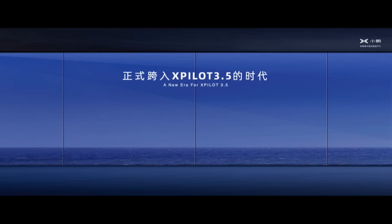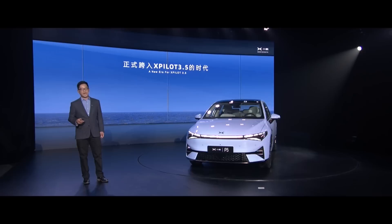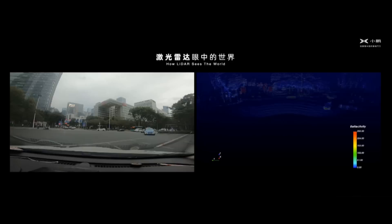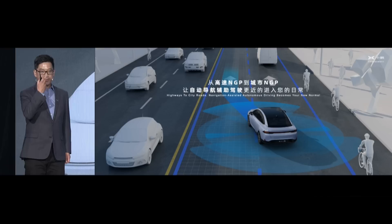For P5, we are in the area of X-Pilot 3.5. The core feature introduced in X-Pilot 3.5 is NGP equipped with LiDAR. I would like to show a video to illustrate that. The core NGP scenario, if we have to select one, is the integrated manual and autonomous driving scenario. In this juncture, our LiDAR can detect the world around the car.